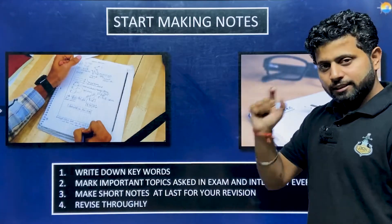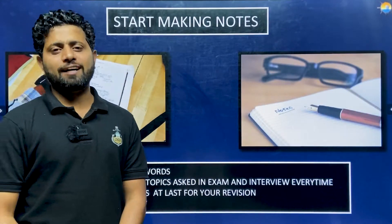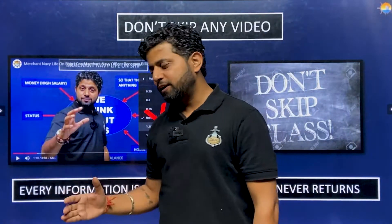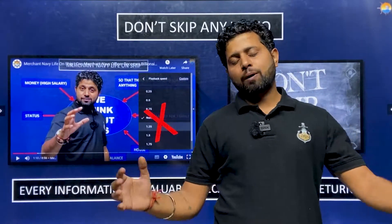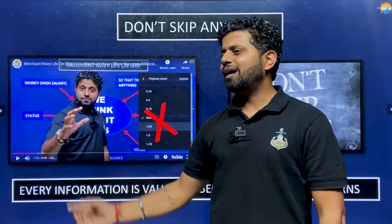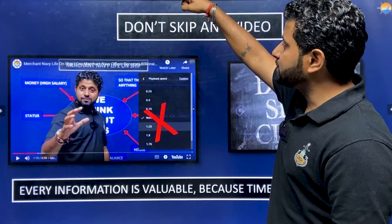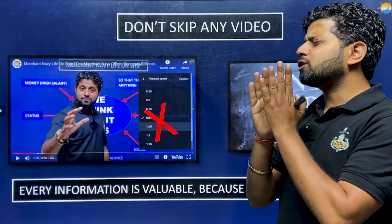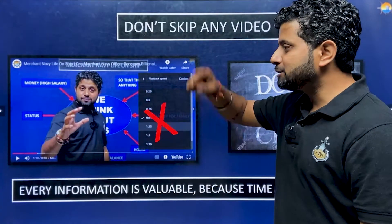Revise thoroughly — at the end of each week, maybe on Sunday, revise everything you have studied. Most importantly, don't think you're smart when going through videos: 'Viscosity — I know; Fluid Mechanics — I know; Pumps — I don't want.' Don't do that. Each and every video in sequence is interrelated. Think of yourself as a clean slate.